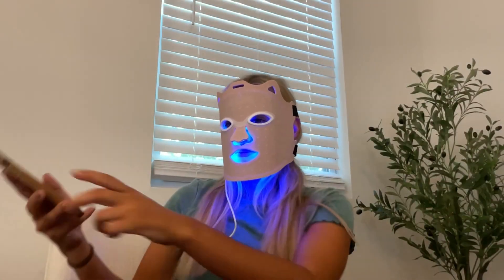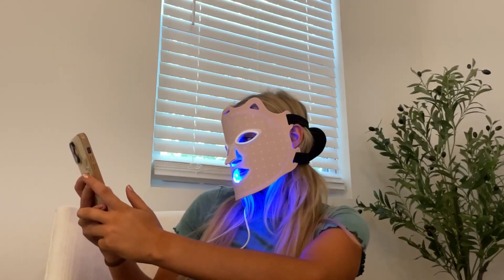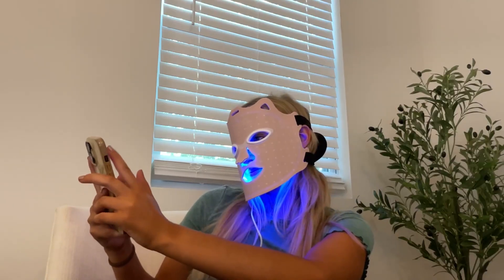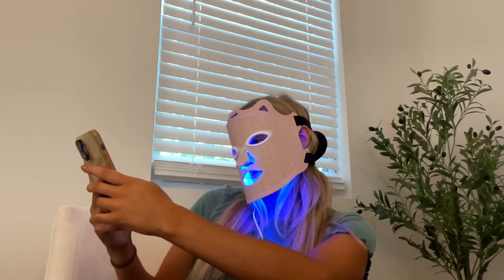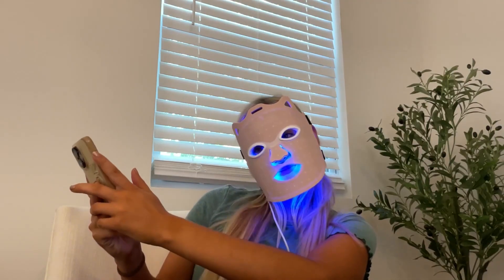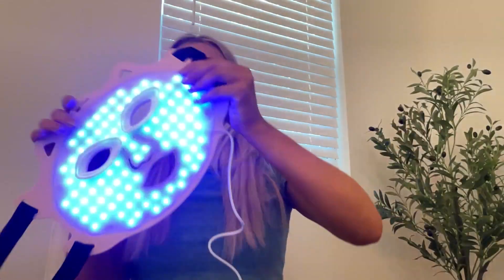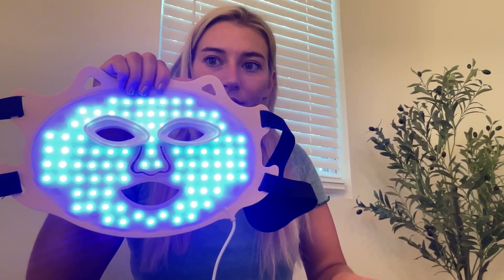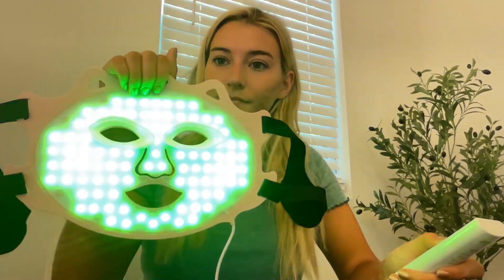I love using this because I can use it for 15 to 20 minutes a day and start to see results. I also love these eye inserts so I can scroll my phone and know I'm not damaging my eyes, because they block the light from entering my eye. Let me show you what the blue light looks like when it's on, and I'll go ahead and change the light color so you can see what the other lights look like too.